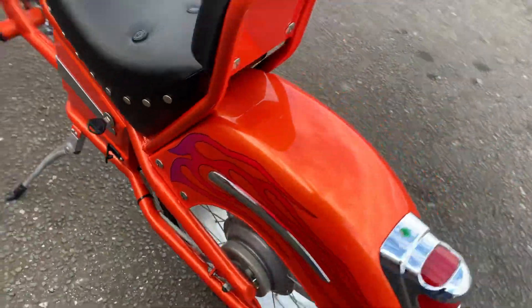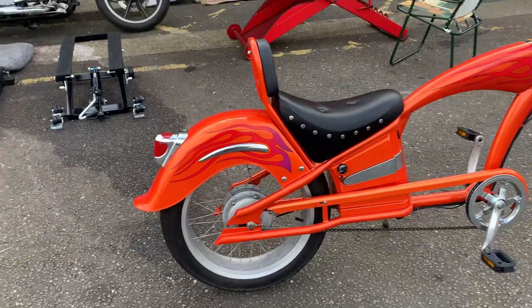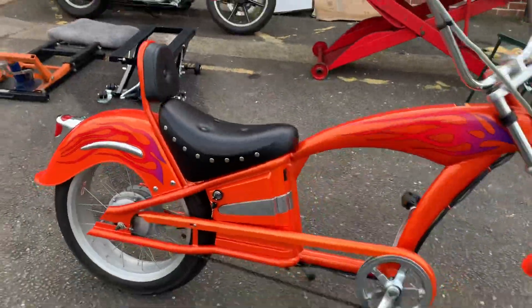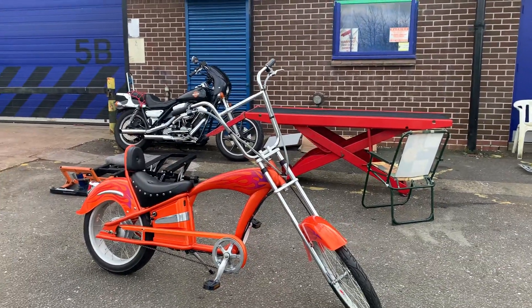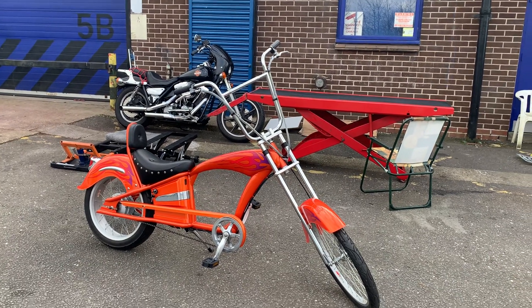Little drum brake on the back, and a servo motor — or whatever you call it — built into the hub. Cracking bike, really enjoyed riding it. This particular one has never actually been ridden until today, where I've put the new batteries in. It's 15 years old but still worked, which is more than you can say for these lithium things.